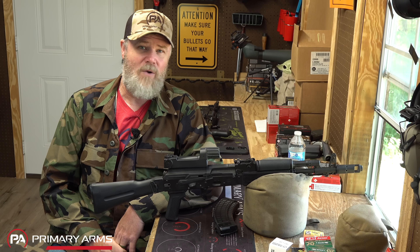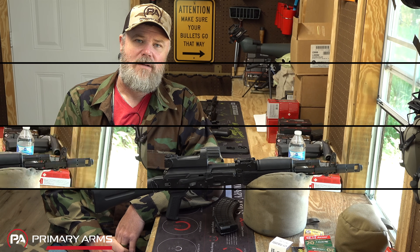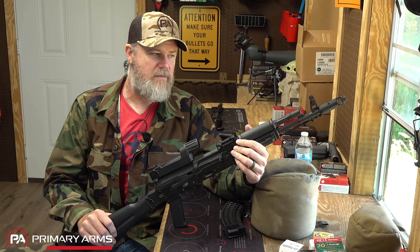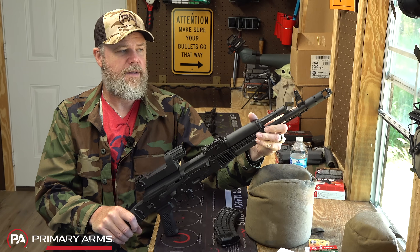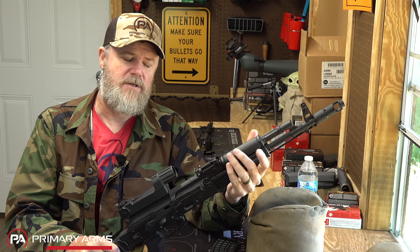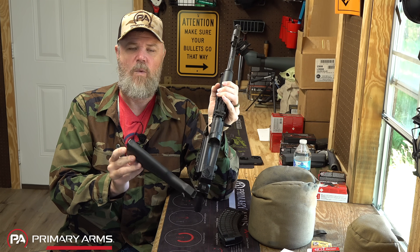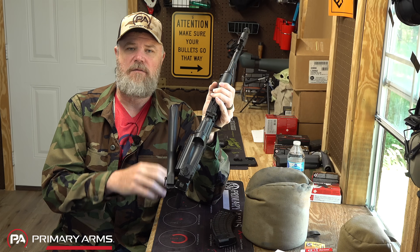Some alternatives already available in the United States market that you can go out and pick up right now — before the Segas dried up, people were making rifles like this. This is a Krebs Custom rifle. This is one of his shortened AK-103 clones. You'll notice that it has a pinned and welded AK-74 type muzzle device on it. It is chambered in 7.62x39, and it does have the AK-74M style side folding stock.